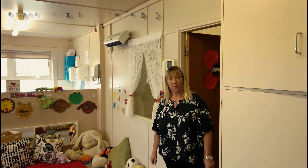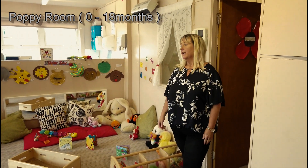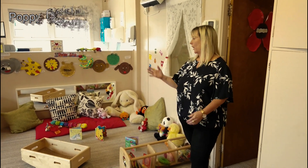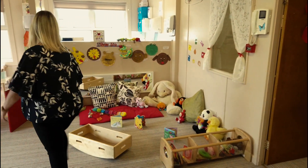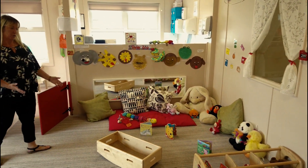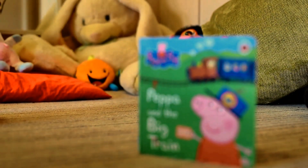Welcome to Poppy Room. This room is for children from birth up to 18 months. In this room we've got various areas. We've got over here a story corner for the children to explore books, reading with the staff and the children together.